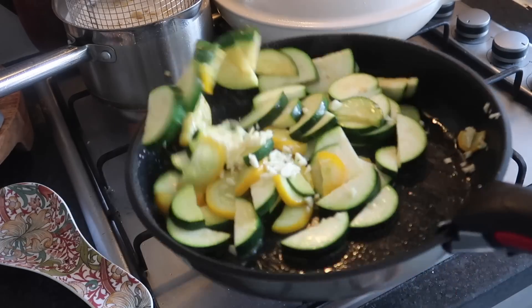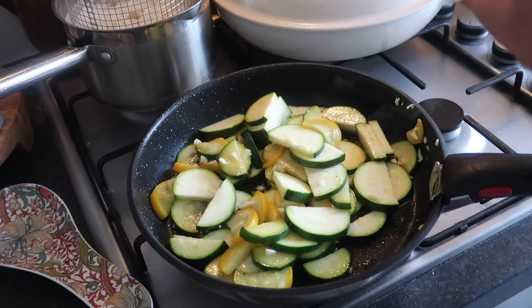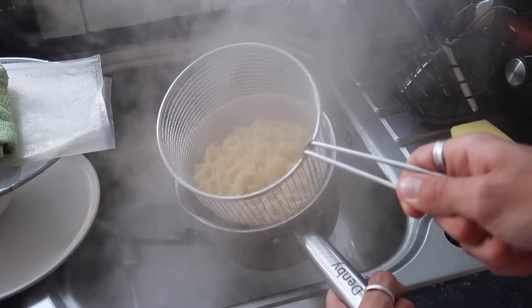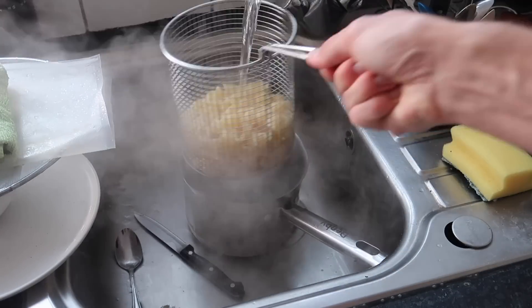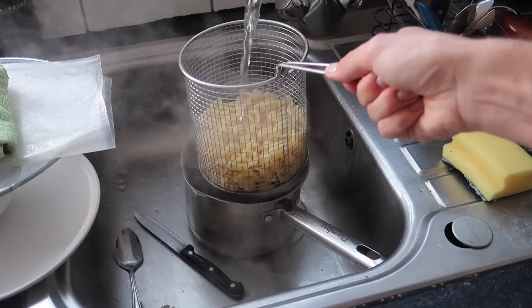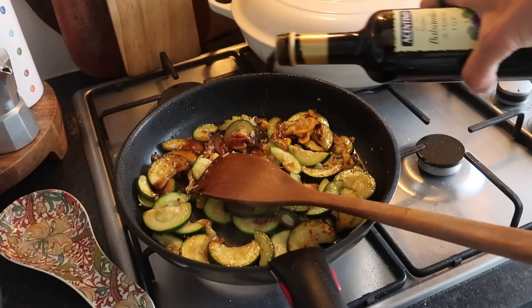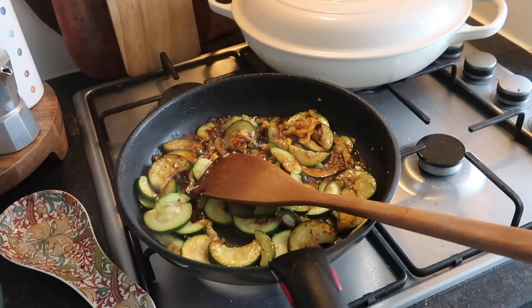Now adding the finely sliced garlic in with the courgettes and tossing it all together. Seasoning with pepper as well. Draining the pasta using the blanching basket and reserving the pasta water. Running cold water through it to stop the pasta cooking, giving it a shake. You can do this in a colander if you don't have a blanching basket. The courgettes have got some lovely colour — adding 3 tablespoons of balsamic vinegar and letting that reduce down to get rid of some of the acidity.